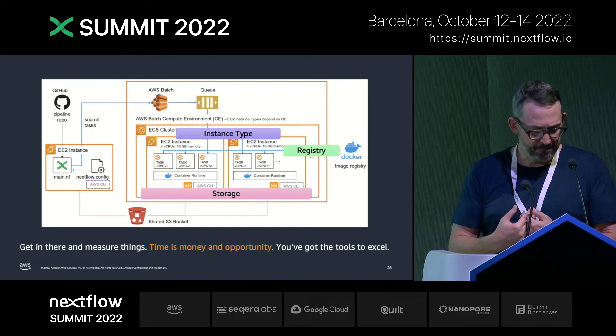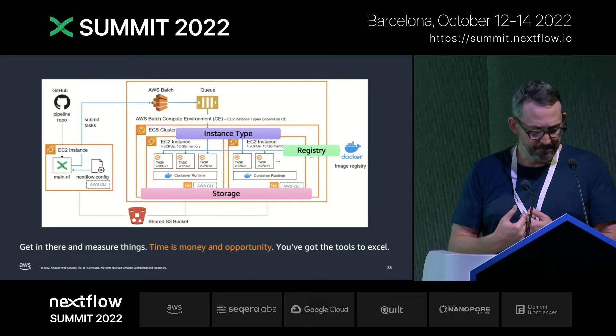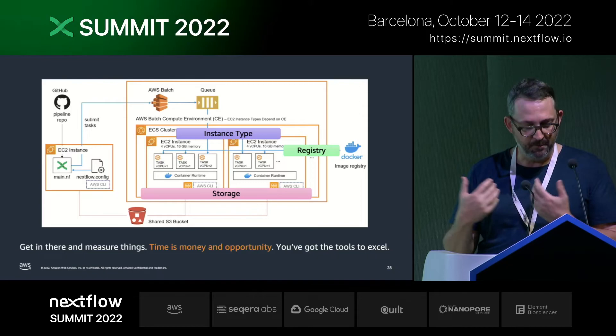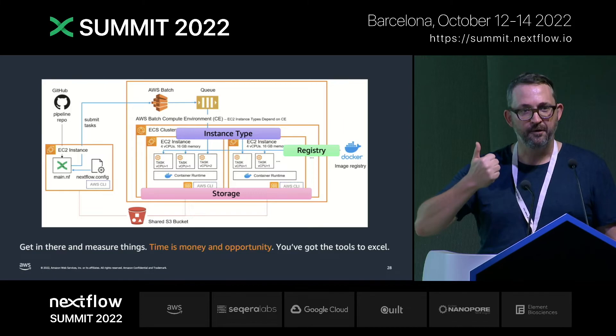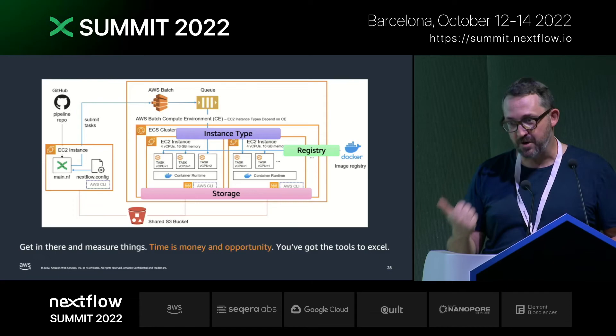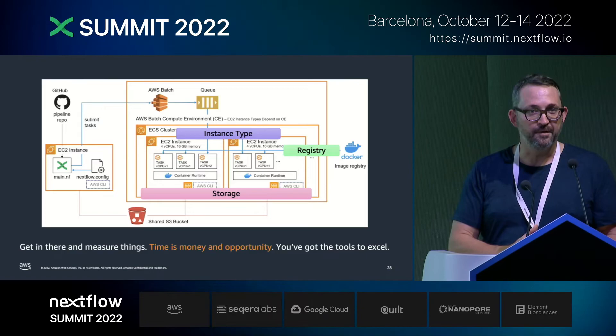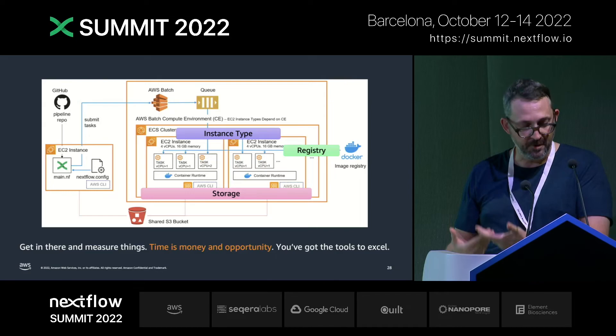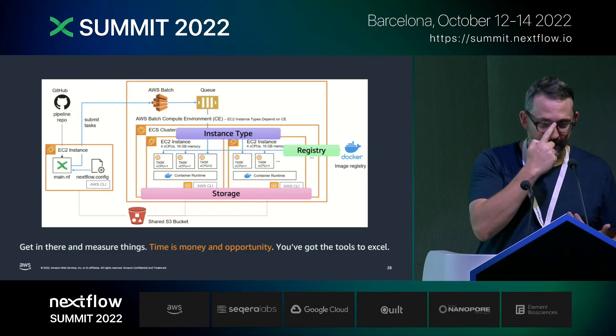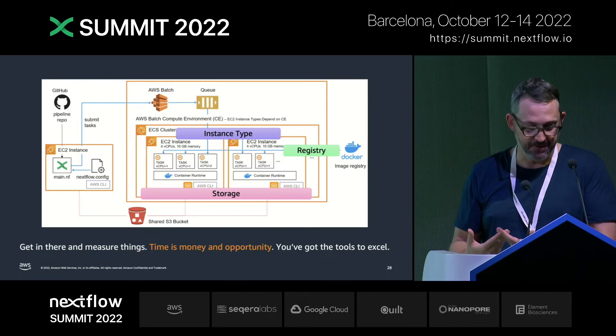My takeaway: I've shown you today that there are really about three major areas where you can improve Nextflow on Batch. Imagine shaving 10% off your launch time, 10% faster disk speed, and 10% faster processors on every single Nextflow job you run — that's going to add up. It's relatively tractable with just a little bit of tweaking. Most of you are scientists, so get in there, measure things. Your time is valuable, your opportunities are valuable, and people are building things in the cloud for you. Take advantage of them. Thanks for your attention, and I'm happy to take questions.